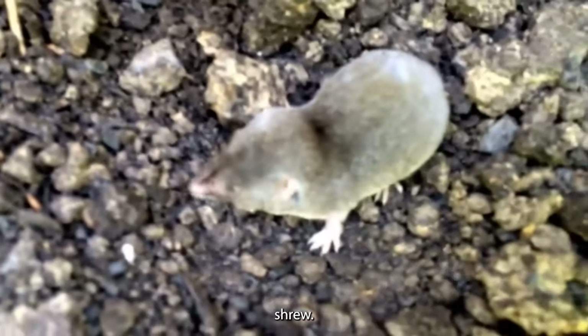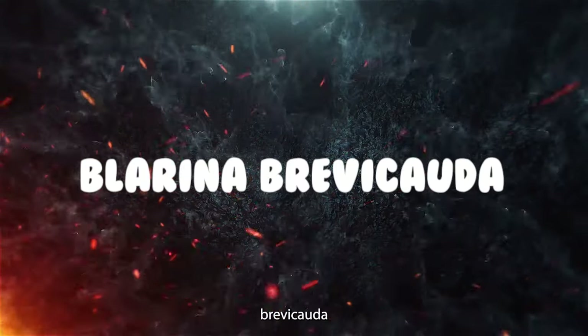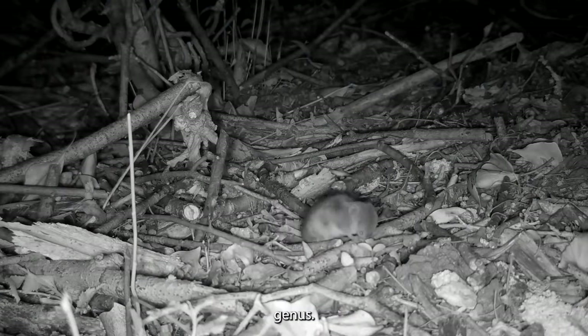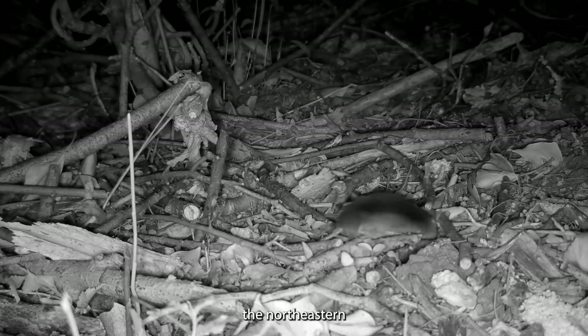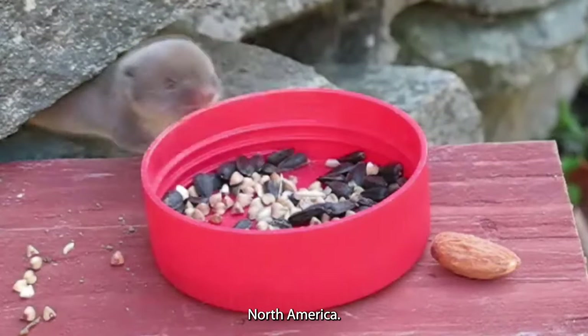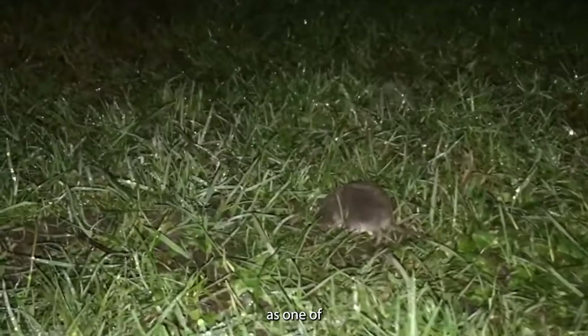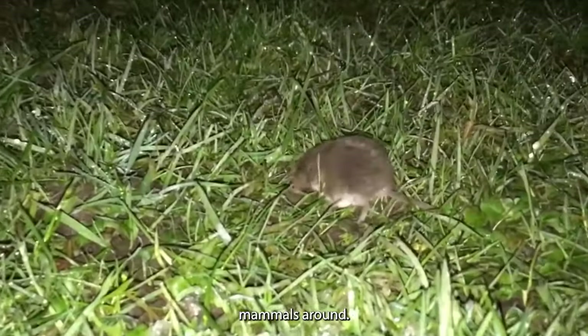Physical appearance. The northern short-tailed shrew, scientifically known as Blarina brevicauda, holds the title of the largest member in the Blarina genus. Its primary habitat is in the northeastern part of North America. What makes this shrew stand out is its unique distinction as one of the very few venomous mammals around.